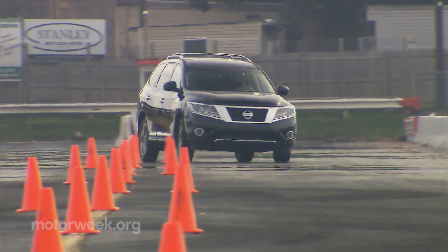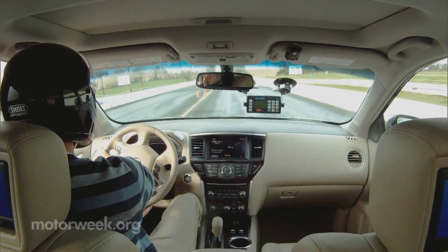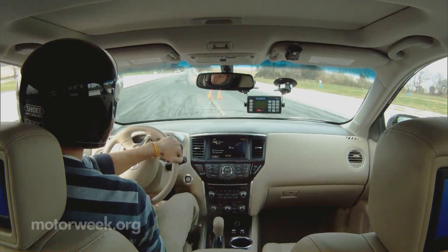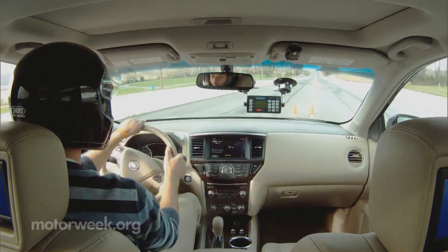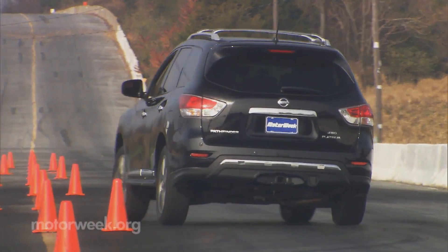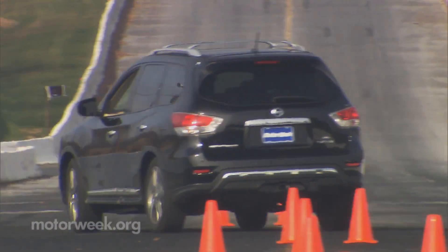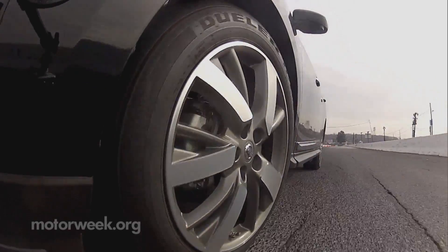We were expecting the more car-like approach to show its biggest benefit in the handling department. And while it is indeed surprisingly nimble, with not a lot of body roll, it is also the softest sprung Pathfinder we've ever driven. Combine that with traction control that is all too eager to become a safety nanny, and this Pathfinder is all about tranquil traveling.